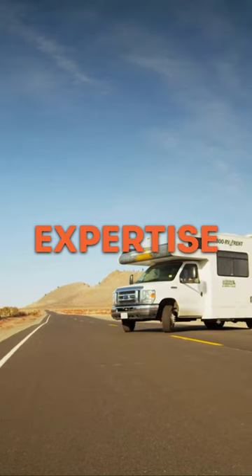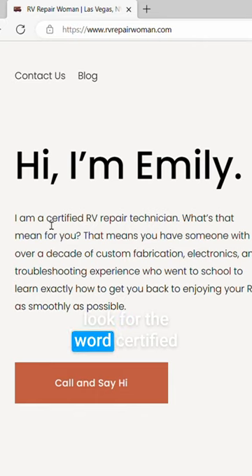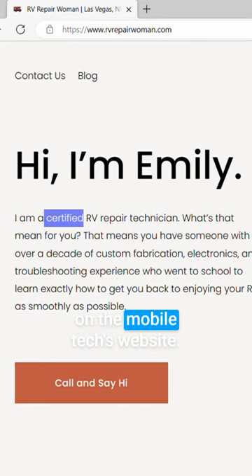Another advantage to using a mobile RV repair tech? Expertise. Pro tip: look for the word 'certified' on the mobile tech's website. Hint hint, you'll find it on mine.